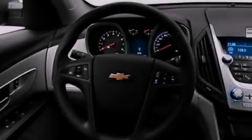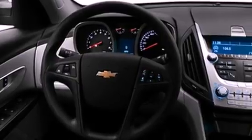Its top features include speed sensitive volume controls, commercial free satellite radio, and a tire pressure monitoring system.